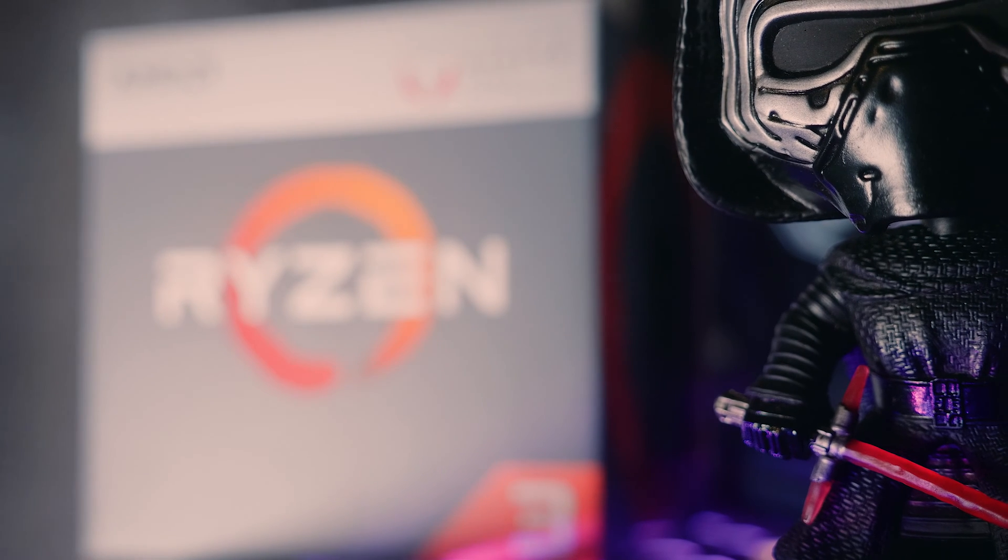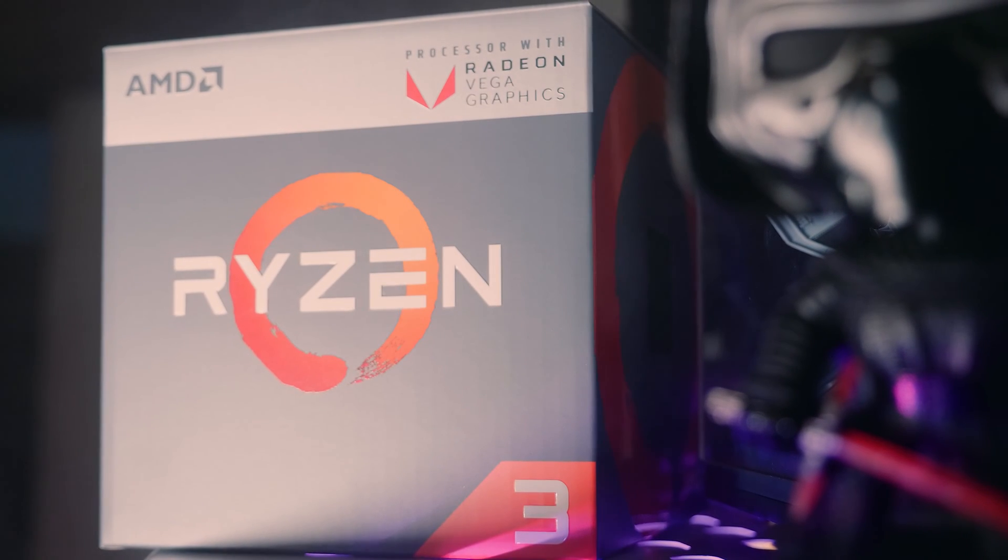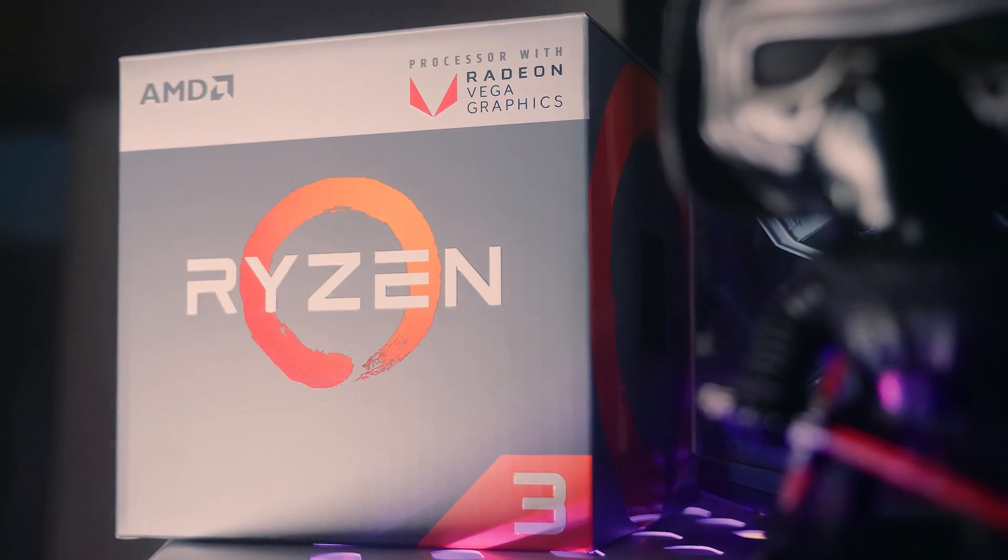Next up is the Ryzen 3 2200G. This little guy is super popular right now and it crams an unlocked four Zen cores with eight Vega GPU cores, with a base clock of 3.5GHz that turbos up to around 3.7. RAM prices are just absolutely bananas right now, so to keep this test inside some kind of budget, we went with 8GB of DDR4 2400 Kingston HyperX RAM. The motherboard we chose is the Gigabyte AB350N Gaming Wi-Fi Mini ITX — it's got all the features of its desktop-size brethren, except it's ridiculously small.